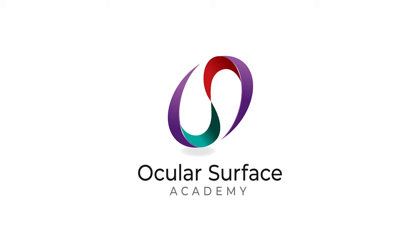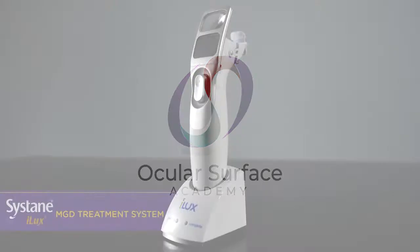Welcome to the Ocular Surface Academy podcast, TFOS DEWS 2 edition. Join us as we meet with the researchers behind this landmark international consensus. Each episode will feature practical clinical takeaways. Before we get to today's episode, here's a quick word from our sponsor.